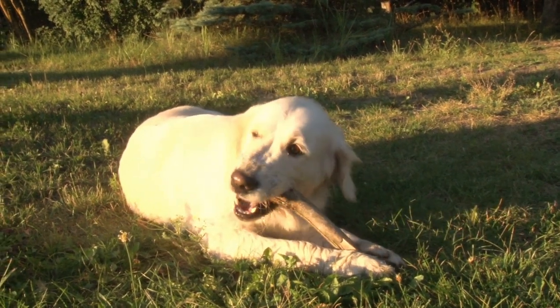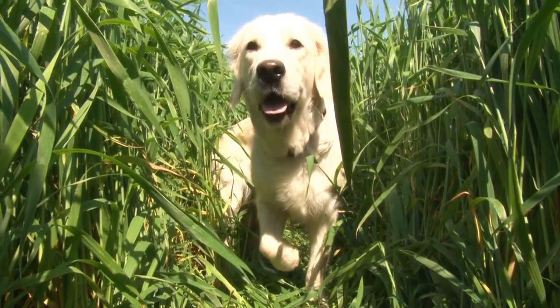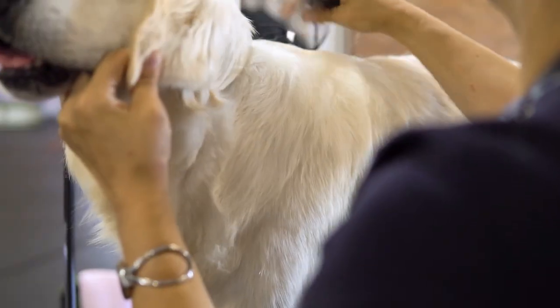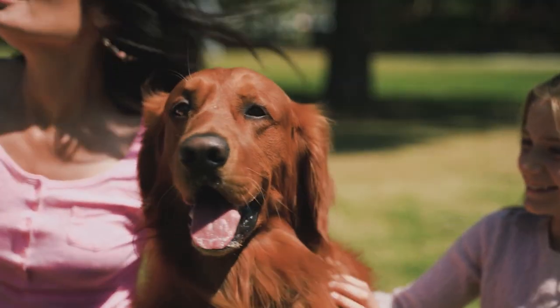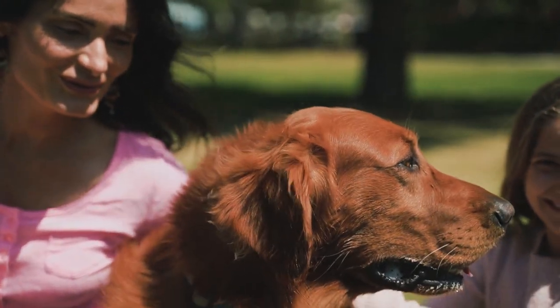Let's start with the Golden Retriever. This breed was first developed in Scotland in the mid-19th century for the purpose of retrieving game during hunting. Golden Retrievers are known for their long golden coats that require regular grooming to keep them looking their best. They are also very intelligent, friendly, and loyal dogs that make great family pets.